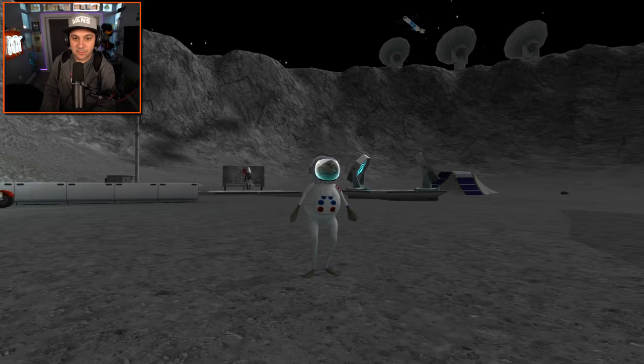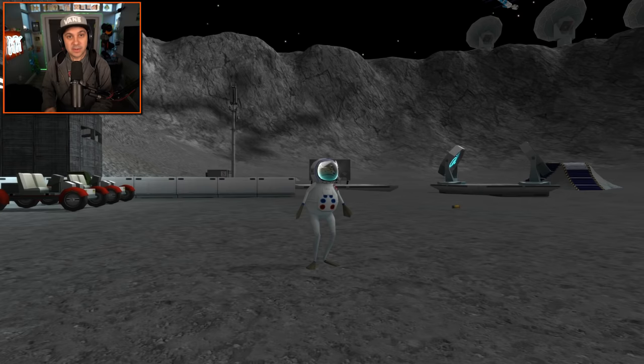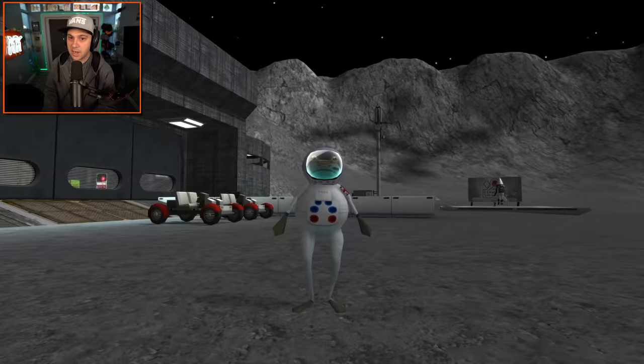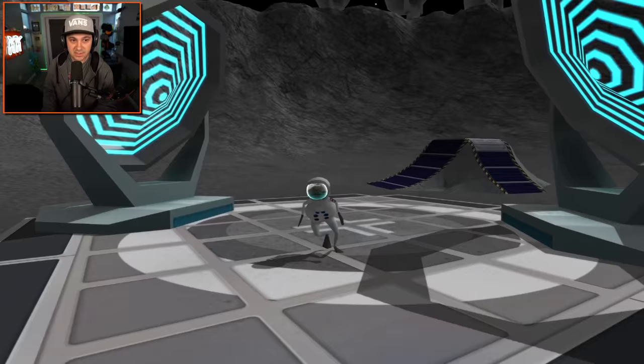Hello everybody. I am Kindly Keen. Welcome back to Amazing Frog. And this frog never ceases to amaze me. In the previous episode, we managed to make it to the moon and it was quite a process. But now that we've made it to outer space and the moon, we have what I assume is a lot of exploring to do. I mean, there's a giant frog statue on the moon. Who knew? And I'm sure there's other stuff too.